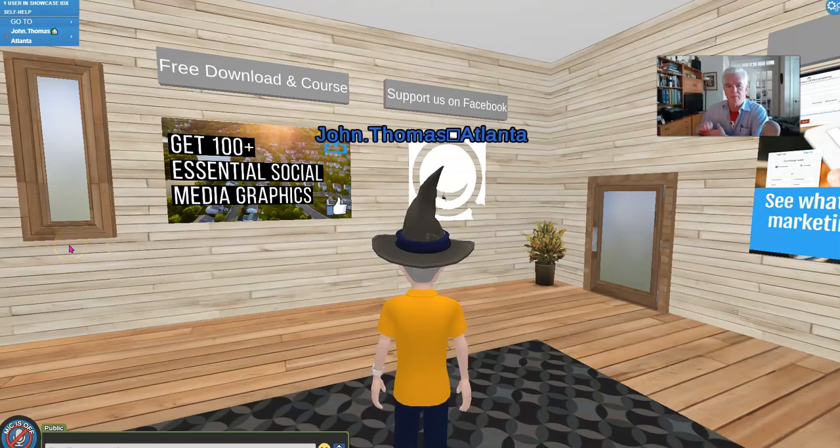Hey everybody, John Thomas, HomeSalesforce.com team, brokered by eXp Realty. I'm just making a quick video — I stumbled across, as you can see, I'm in the Showcase IDX self-help room in eXp World. That's me with my Halloween cap on because we're in October.